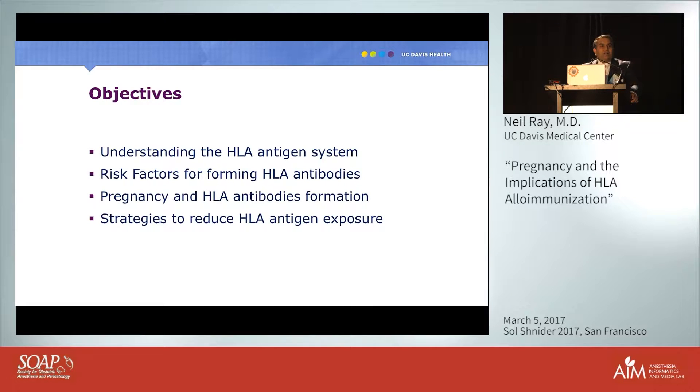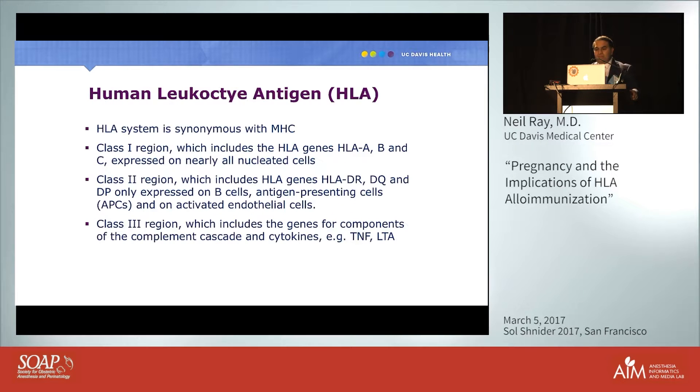What do all three cases have to do with OB anesthesia? There's a common theme. My objectives today are to discuss the HLA antigen system, risk factors for forming HLA antibodies, the implications of pregnancy on HLA antibody formation, and strategies we can employ to reduce HLA antigen exposure in our patients. We're all familiar with the ABO and Rh systems, but we don't often talk about HLA.